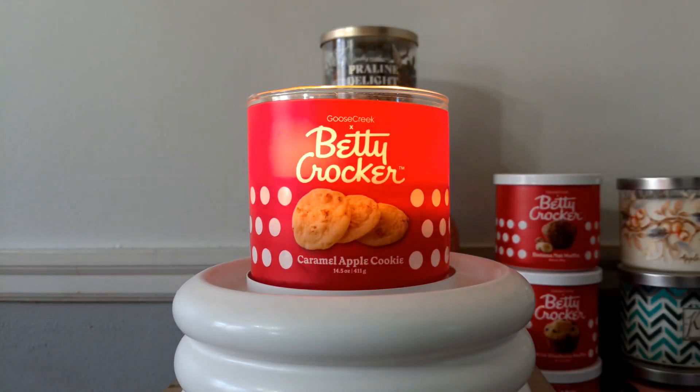Hey guys, welcome back to the channel and if you are new, welcome. I felt like Caramel Apple Cookie would be a great candle to review for the month of October. I really enjoy Fall Apple Cider from Bath and Body Works, which to me wasn't really a cider fragrance at all. To my nose it smelled more like a caramel apple, and since I enjoyed that one, I decided to pick up Goose Creek's Betty Crocker Caramel Apple Cookie to get my last caramel apple fragrance fix for the fall.